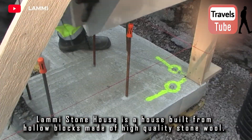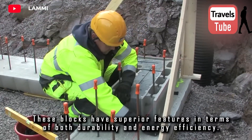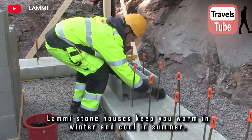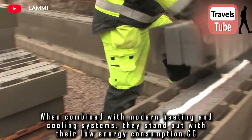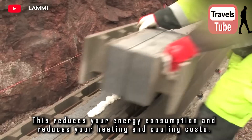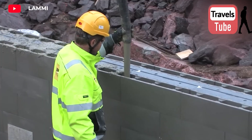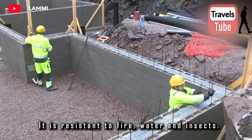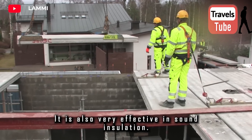Lamy Stone House is a house built from hollow blocks made of high-quality stone wool. These blocks have superior features in terms of both durability and energy efficiency. Lamy Stone houses keep you warm in winter and cool in summer, and when combined with modern heating and cooling systems, they stand out with their low energy consumption. This reduces heating and cooling costs. The material is resistant to fire, water, and insects, and is also very effective in sound insulation.